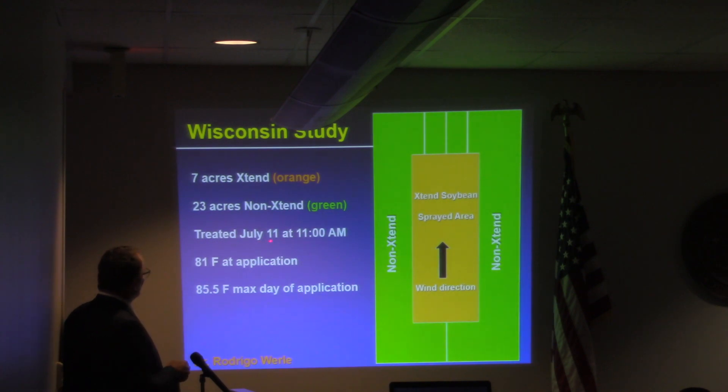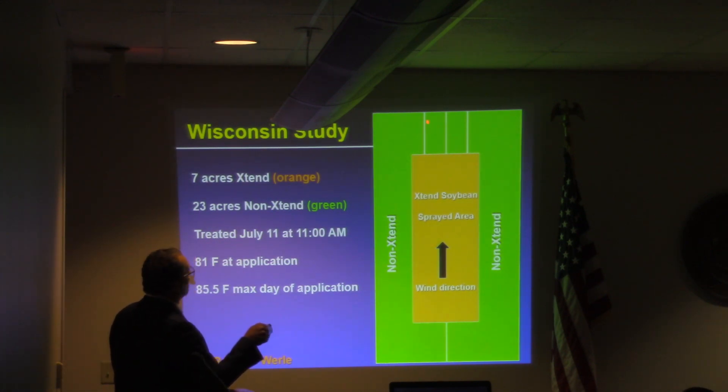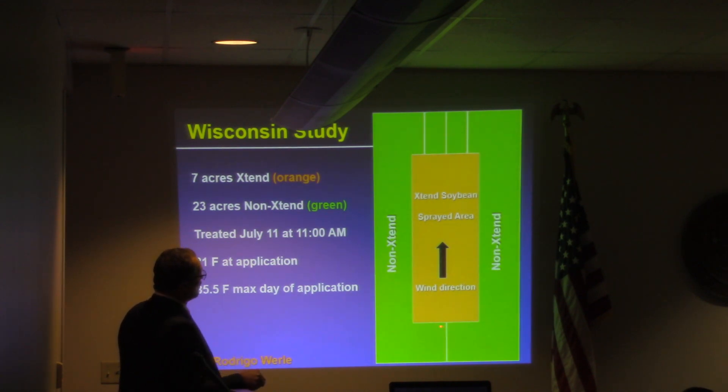He treated his on July the 11th at 11 a.m. in Wisconsin, 81 degrees Fahrenheit. He had an excellent temperature of almost 86 degrees — 85.5 degrees. Like I did, he went in and set up a tarp in the downwind direction, which for him was north, with the wind blowing from the south. He also measured one transect on the south side.